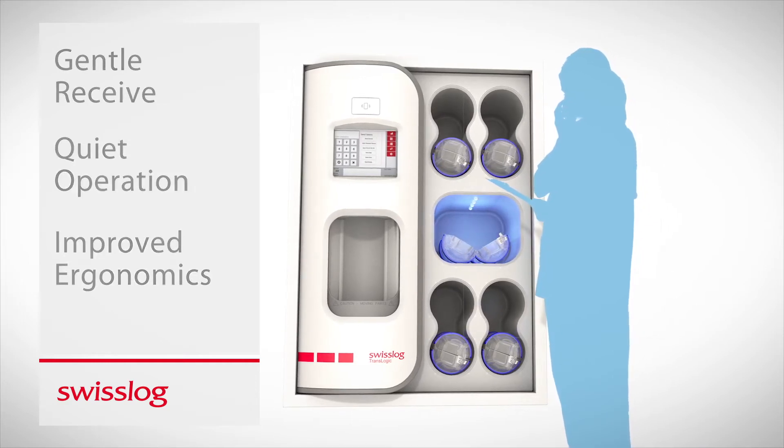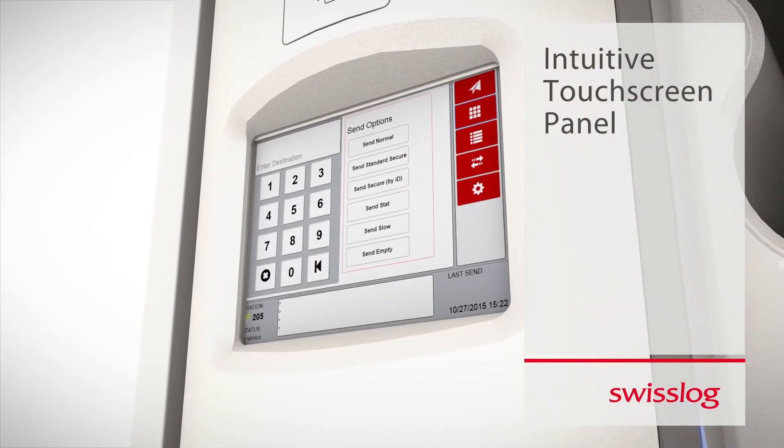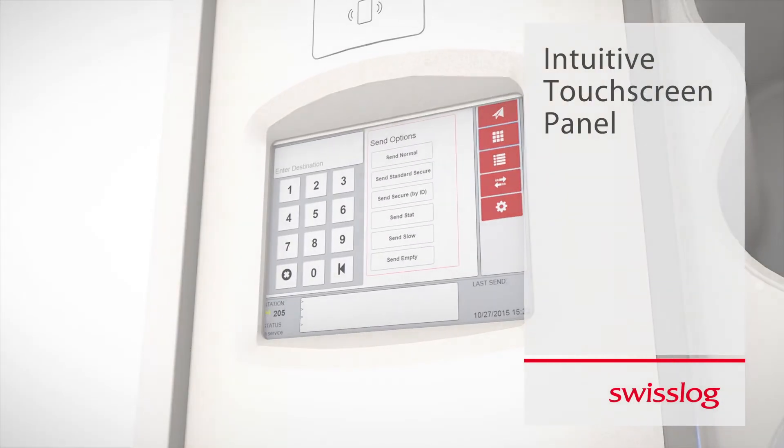The user experience is also improved through more ergonomic access to send and receive carriers, as well as an integrated work surface. A state-of-the-art control panel provides a user-friendly interface for hospital personnel.